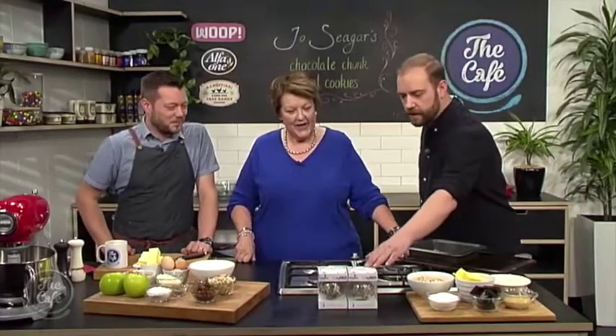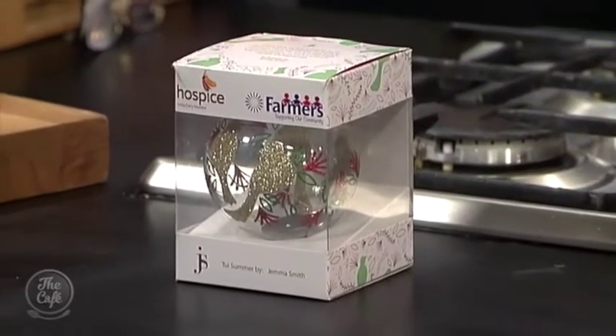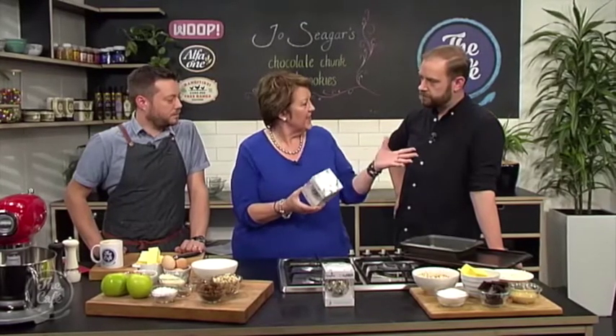What have we got here? These are the lovely hospice baubles available this year. It's our fourth year running with Farmers, and they're $10 — all the money goes straight to the local hospice. Great to have you with us in the café kitchen, and we're delighted to welcome back Jo Seager.